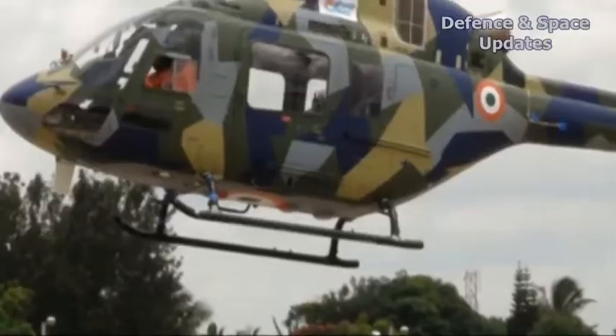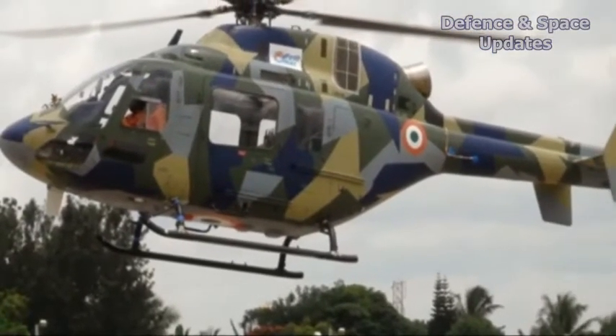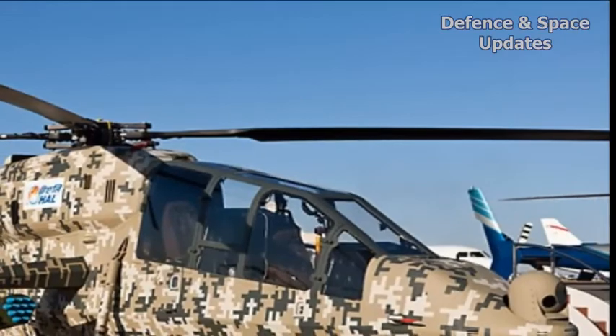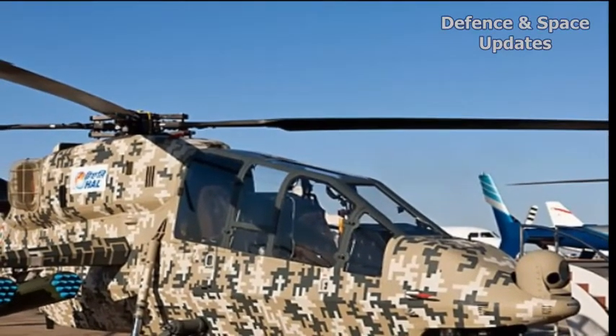Undergoing testing is the light utility helicopter, which is in a race with the Russian KMV-2-26T to enter production. The LCH was accorded initial operational clearance on August 26, in the presence of the defence minister.